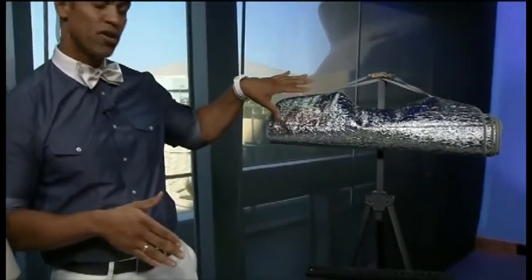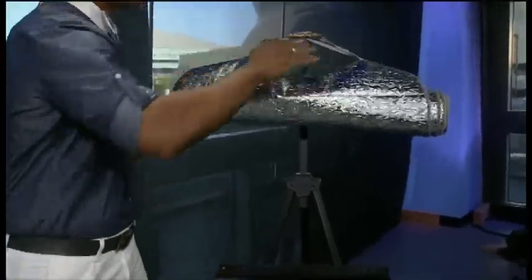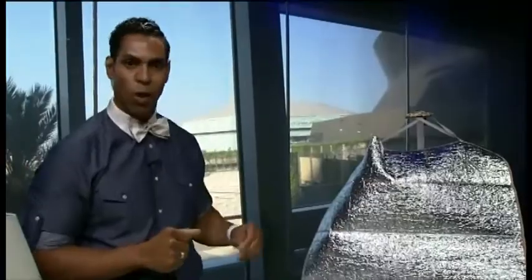And of course we always like to end our segment with a DIY. Here's something that's really easy and simple to do. You know your windshield reflector that you have in your car? You can basically take that out and add it directly to your window in your house. This will keep it cool inside and keep the sun out — it has a really great reflective quality.